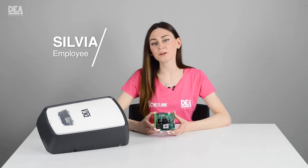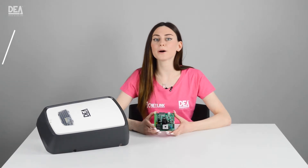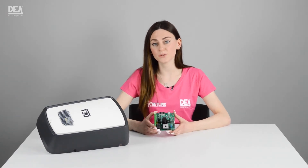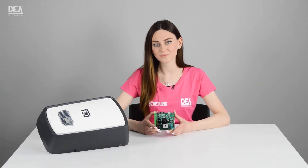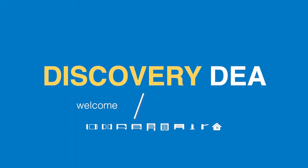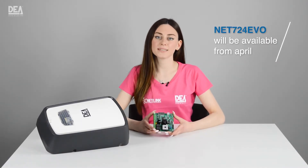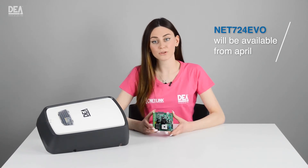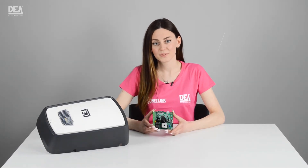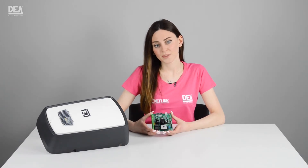Hi, I'm Silvia, one of DA's systems employees, and today we are going to talk about the brand-new NET724 EVO Control Board. As you already know, from April on, our brand-new NET724 EVO Control Board will be available. Today we are going to discover its most useful and interesting features.